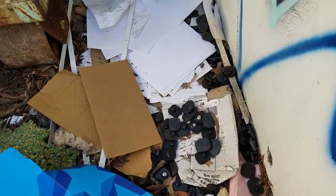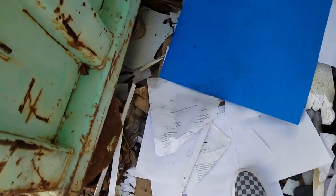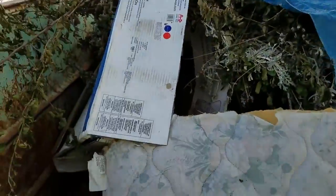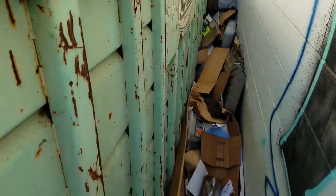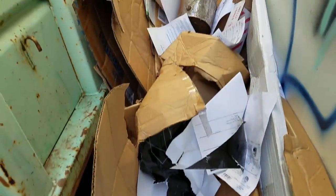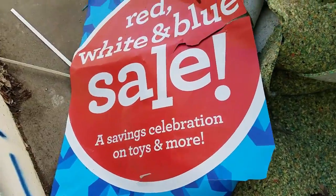Those look like some security tags. Somebody dumped their washing machine here. What are all these papers? Could these be clues as to the history of Toys R Us? Let's take a peek inside the dumpster — some empty toy boxes, a filing cabinet, yet another mattress, and some more empty toy boxes. There are some retail displays back there. Disappointing.